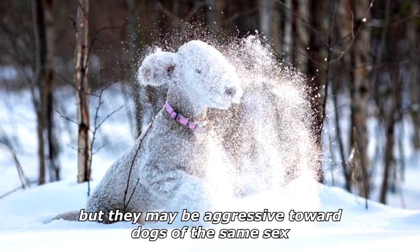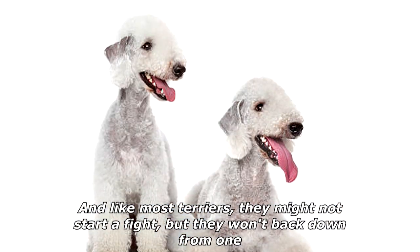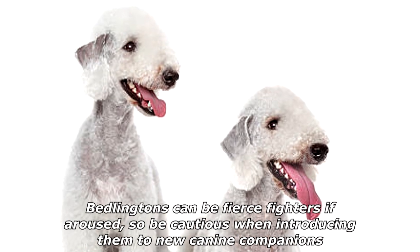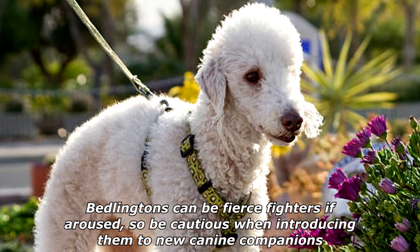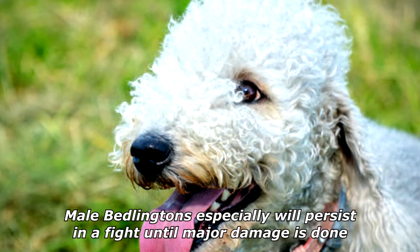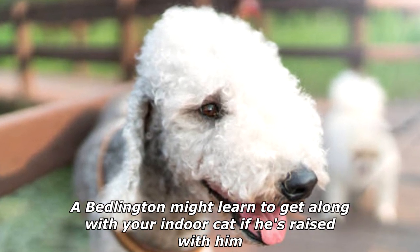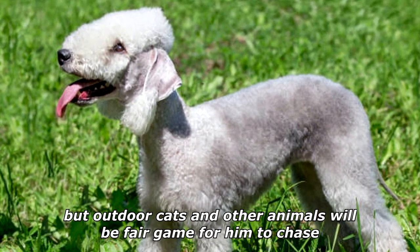Bedlingtons can get along with other dogs, especially if they're raised with them, but they may be aggressive toward dogs of the same sex. Like most terriers, they might not start a fight but they won't back down from one. Bedlingtons can be fierce fighters if aroused, so be cautious when introducing them to new canine companions, especially other adults of the same sex, as male Bedlingtons especially will persist in a fight until major damage is done. A Bedlington might learn to get along with your indoor cat if raised with him, but outdoor cats and other animals will be fair game to chase.